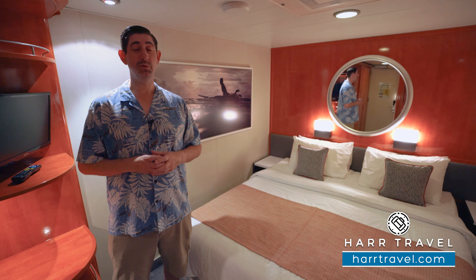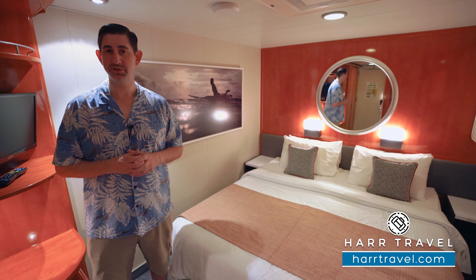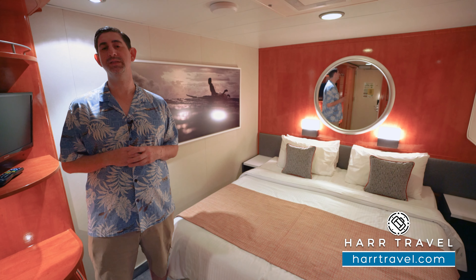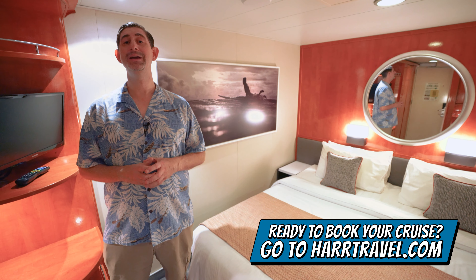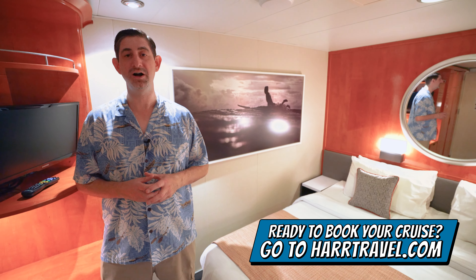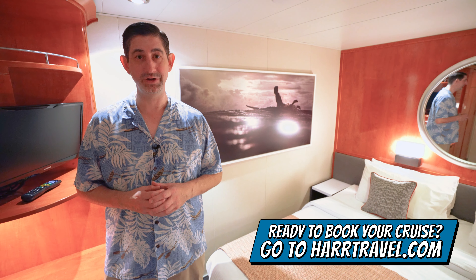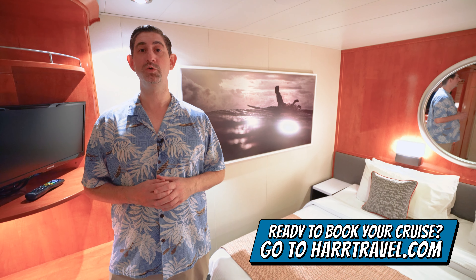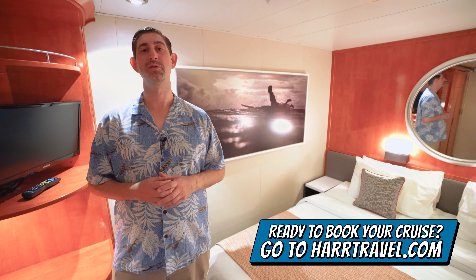If you want to see all the other rooms and suites here — or upgrade to one of those balconies to get those incredible views, or get all of those suite-level amenities — we have all those on our channel in addition to the full ship tour. And when you're ready to book this room or any room or suite with Norwegian, Regent, or Oceana, make sure you do it right on hardtravel.com. You can take advantage of our interactive deck plans to pick the perfect room or suite for you, your friends, family, or group at an incredible value, and get the Hard Travel Signature Service every step of the way.